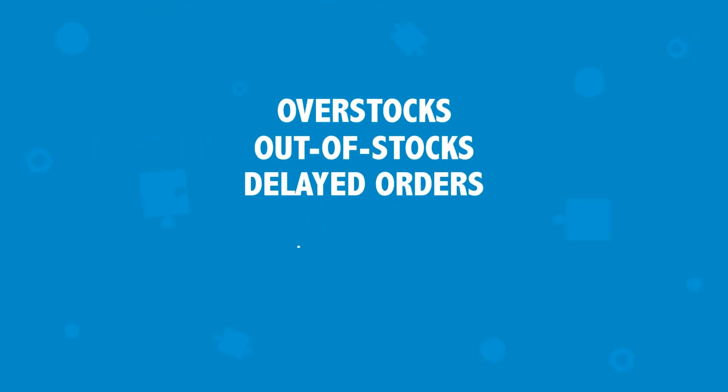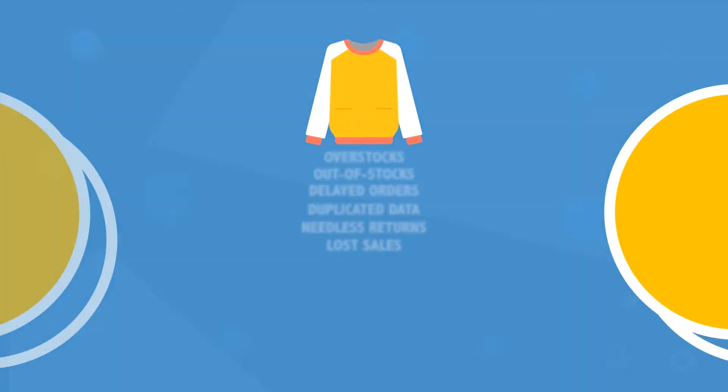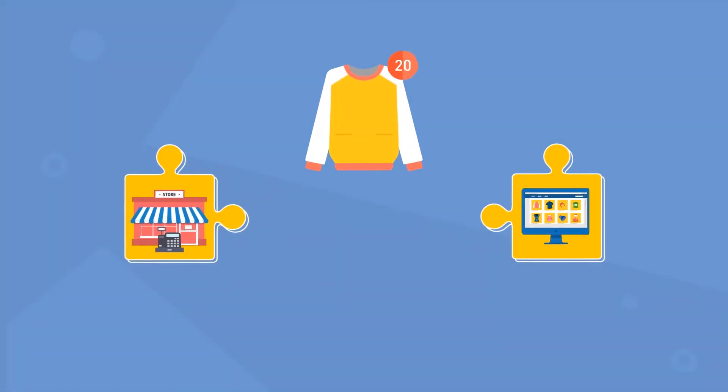out-of-stocks, delayed orders, duplicated data, needless returns, and ultimately lost sales. Let's say you're running a promotion with 20 items in stock.